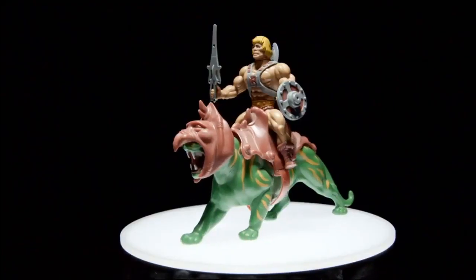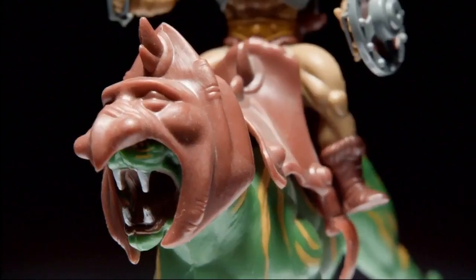So two days later, I come back, and there's a saddle on it, and He-Man's sitting on it. And I go, damn. And that became Battle Cat.